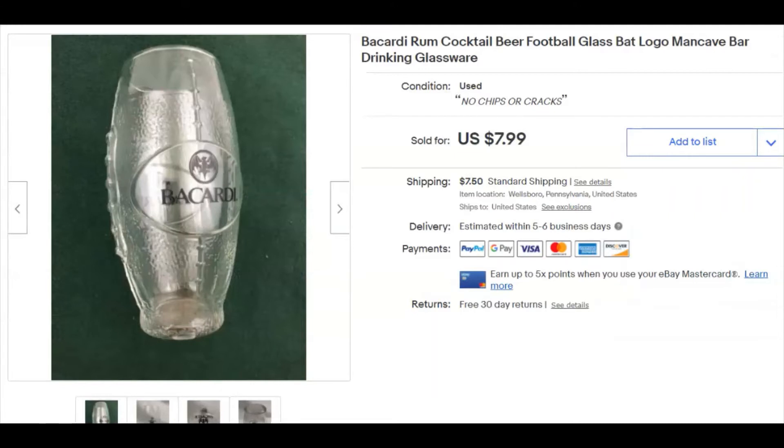A Bacardi rum cocktail glass — looked like a football, which was cool. I paid 60 cents for this, listed it August 27th, and it sold December 23rd for eight bucks plus shipping. That took a long time to get delivered.